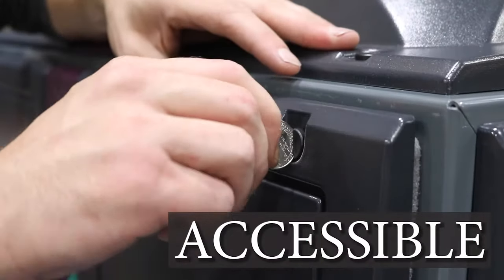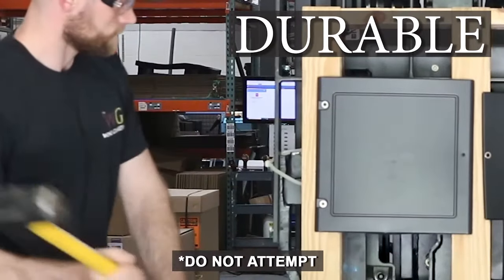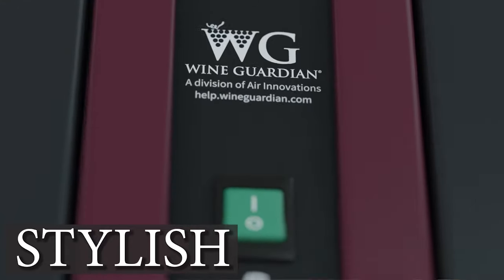The Wine Guardian Sentinel Series features quarter turn fasteners for easy access, durable composite material construction, double walled duct collars which reduce temperature loss, and a stylish look.